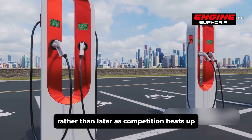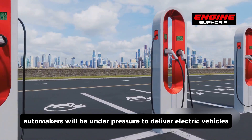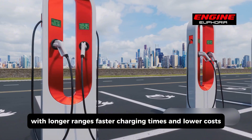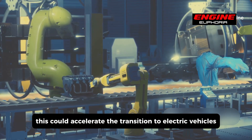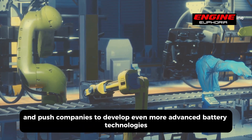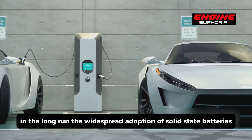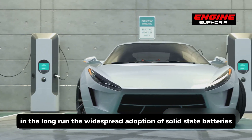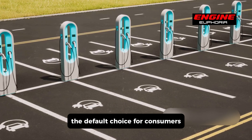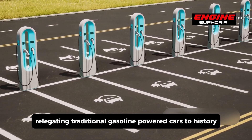As competition heats up, automakers will be under pressure to deliver electric vehicles with longer ranges, faster charging times, and lower costs. This could accelerate the transition to electric vehicles and push companies to develop even more advanced battery technologies in the future. In the long run, the widespread adoption of solid-state batteries could make electric vehicles the default choice for consumers, relegating traditional gasoline-powered cars to history.